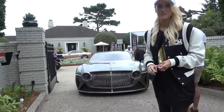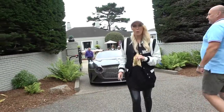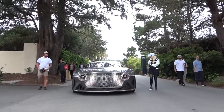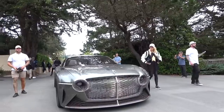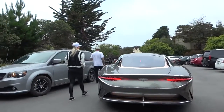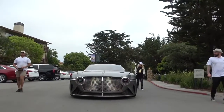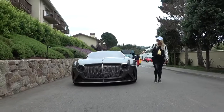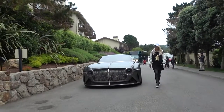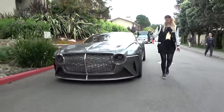Look at this, you guys — this is actually driving in autonomous mode. That is sick! That is crazy, right? Oh my gosh! Guys, this is the future of Bentley right here — celebrating the last hundred years and looking to the next hundred years.